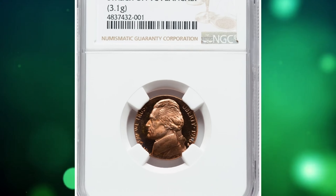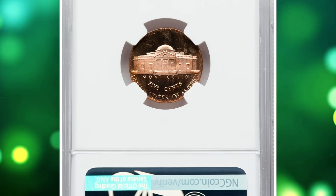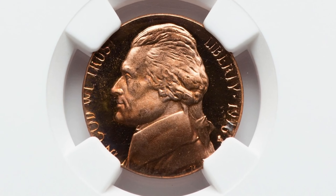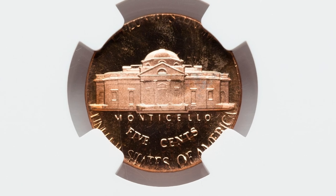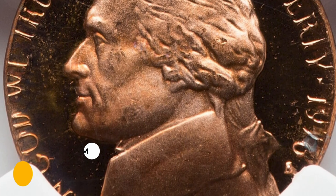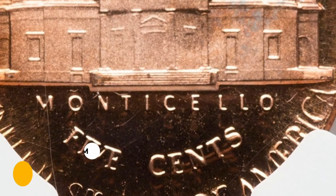Number 12: The 1976-S Jefferson nickel struck on a wrong planchet, graded PR68 red Ultra Cameo by NGC, with a weight of 3.1 grams. This proof nickel was impressed on a Lincoln cent planchet. Rich copper-orange hues adorn the liquid-like mirrors, while the sharp frosty central devices display stark contrast. Neither side has a mentionable blemish. It was sold for $4,800.